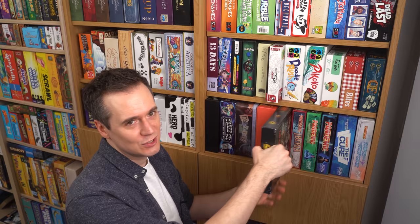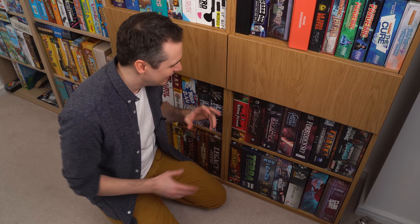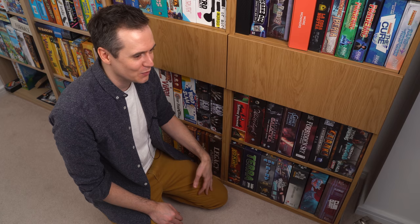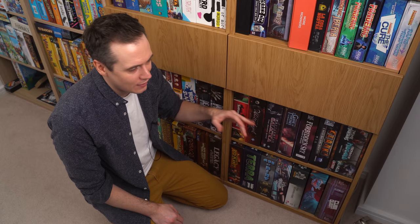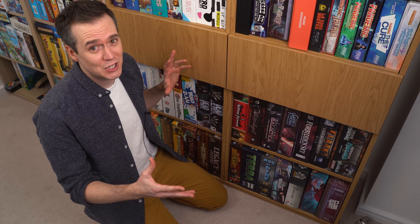It feels like if a box is black, it's a bit beefier, a bit more thematic — that's what I'm noticing. So Champions of Midgard and Clank, and then you've got Game of Thrones and Battlestar Galactica. Those two games combined are like 12 hours of gameplay. You would never play them on the same weekend because you'd be emotionally exhausted. But I love those two games. Game of Thrones especially was one that got me into gaming — it was the first one where I really fell in love with the big, huge experience. For a game to win you over for that amount of time, it's got to be amazing.